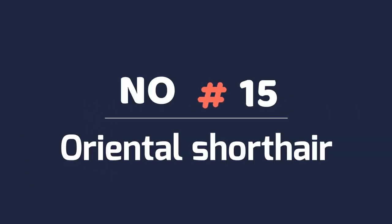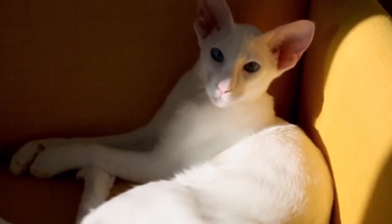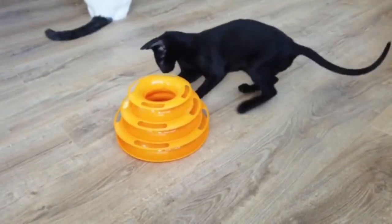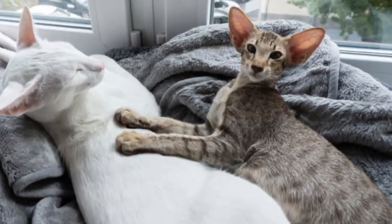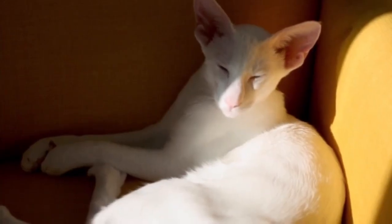Number 15: Oriental Shorthair. Noted for its large ears, almond eyes, and elongated face, the Oriental Shorthair cat is a sight to behold. And while you're staring, you're less likely to have an allergic reaction thanks to this kitty's lower dander quantities. The Oriental Shorthair is also noted for its short, sleek coat that doesn't shed as much as other breeds.